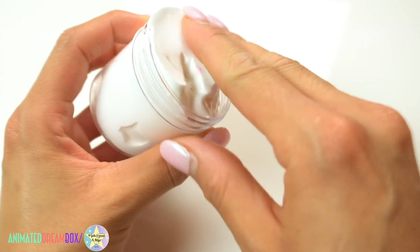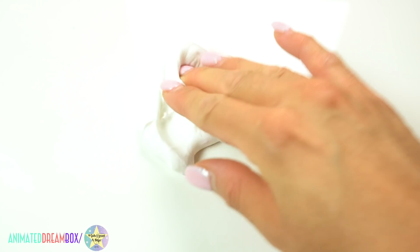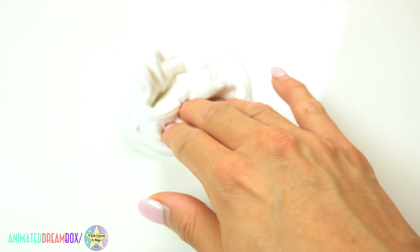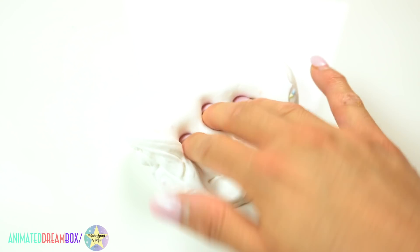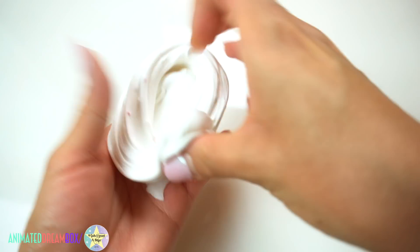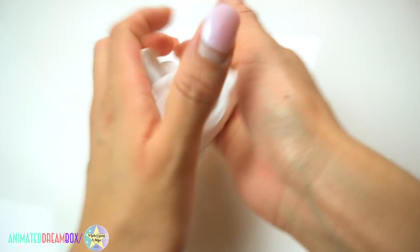This next one is a 3 ounce slime that was given to me from Basketball Slimes. They were actually my neighbors at Slime Bash and they are a brother and sister team — super sweet kids and I highly recommend you check out their shop. This is a butter or clay slime texture with rainbow sprinkles inside and I really liked it. Good job!